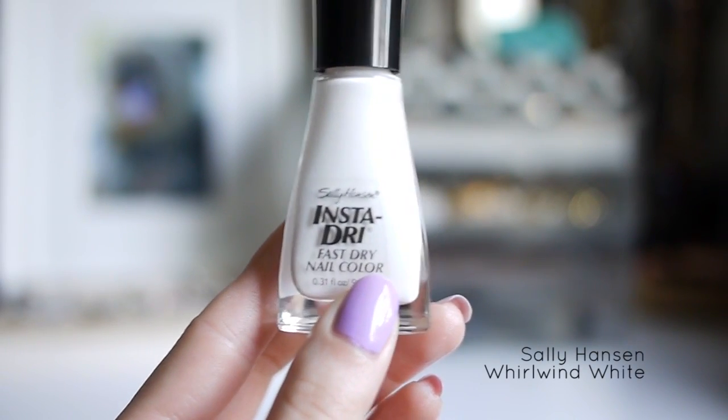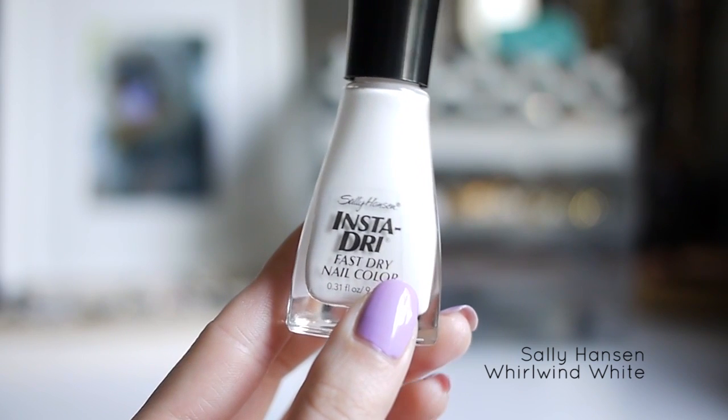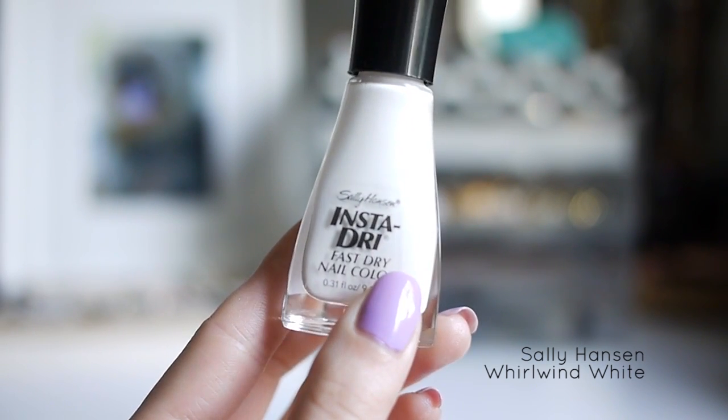And lastly, the one I use in almost all of my tutorials — the Sally Hansen Insta Dry Whirlwind White. I like this one because it dries really fast, and I can also use it for stamping if I need to.